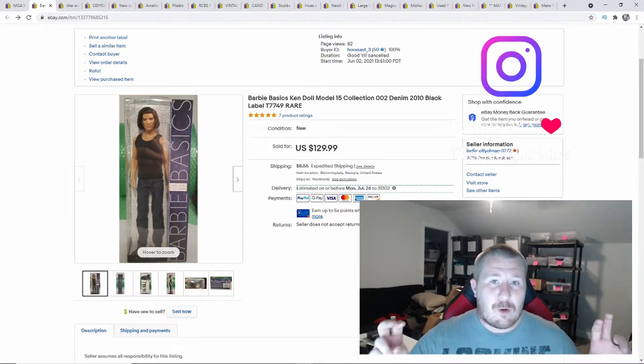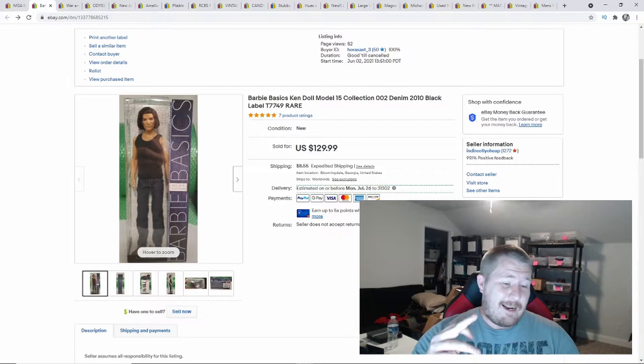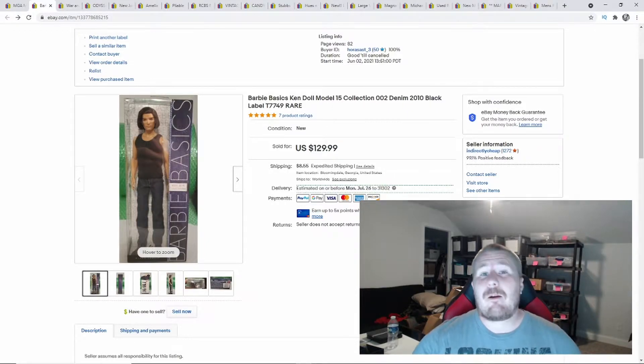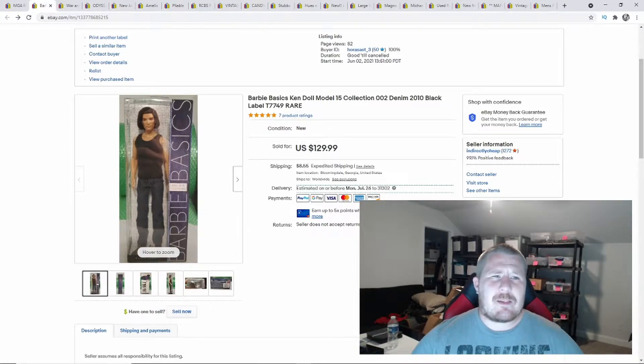Pretty much I am a full-time reseller. My name is Brandon, also known as the Georgia Picker — that's the channel name. I go out there to anything and everything: bin stores, storage units, garage sales, estate sales, thrifting, whatever the case is — anywhere I can find items to flip for a profit online, whether that's eBay, Poshmark, Facebook Marketplace, Amazon — I'm trying to do it all.